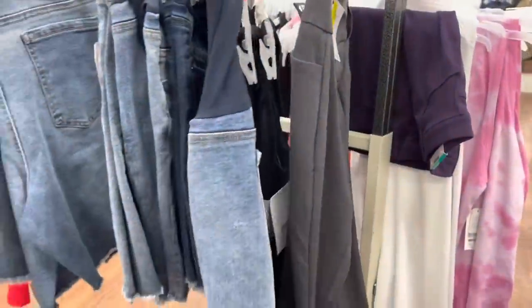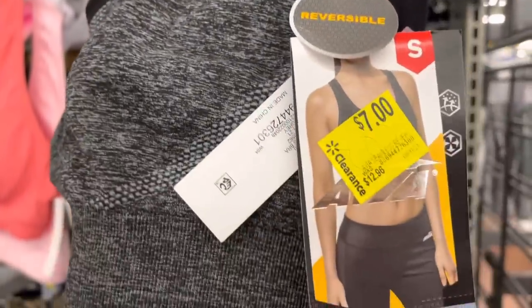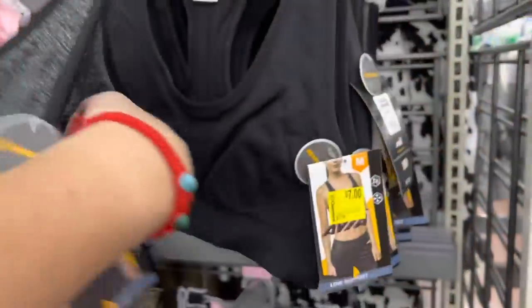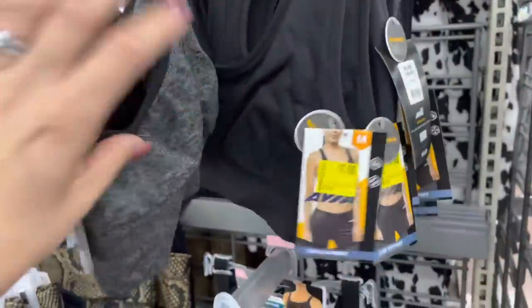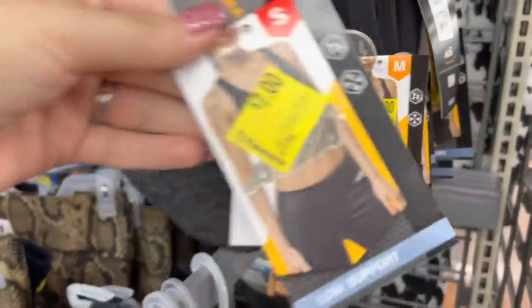These are three dollars from $15.96 — they only have one left for that one. They also have these activewear bralettes — reversible — they have this one and a black one. These are $12.96 marked down to seven dollars.